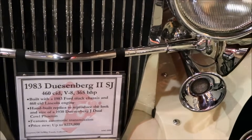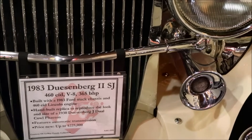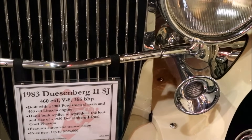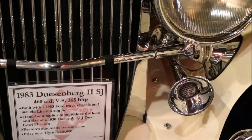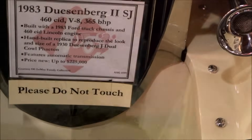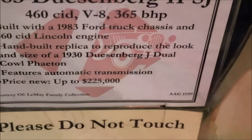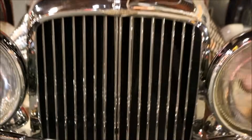This is a 1983 Duesenberg 2nd SJ — built with a 1983 Ford truck chassis and a Lincoln engine. Seems like this is an American car with a Duesenberg name. It's priced up to $225,000. Wow.